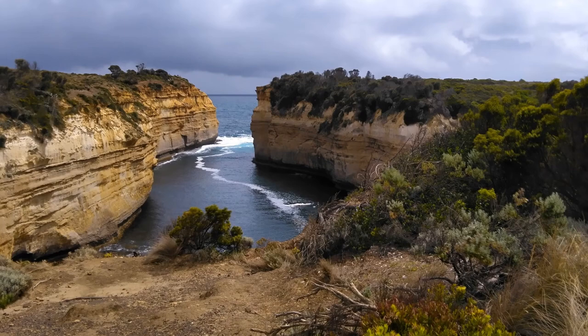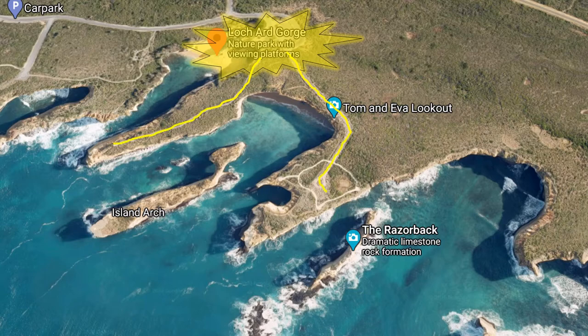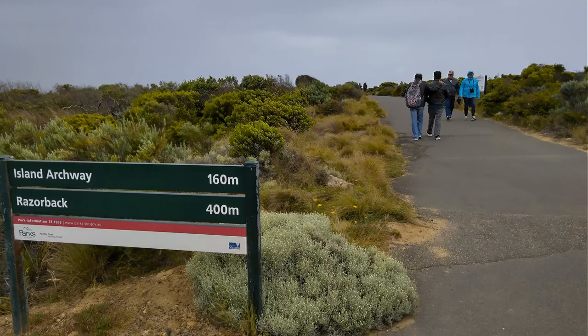Adjacent to the Lockhart Gorge viewing platform are paths leading to two other natural wonders: the Island Arch and the Razorback. We only had time to see one of these and, based on the driver guide's recommendation, we opted to explore the Razorback.